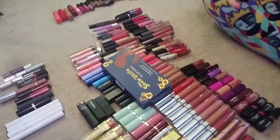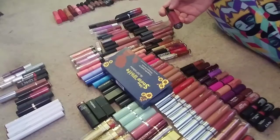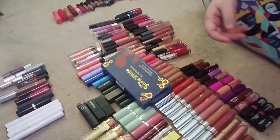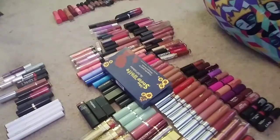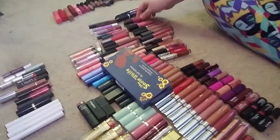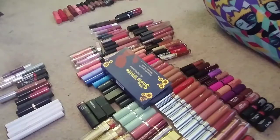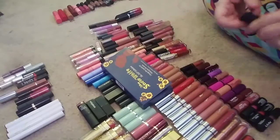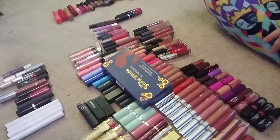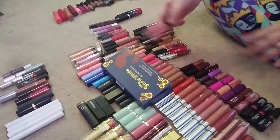Continuing with Wet n Wild — this one is in Berry Recognize and it looks gorgeous on, I love this color. This one is in Missy and Fierce, just your classic red. This one is in the shade Nice to Fuchsia. And this one is in the shade Pink Really Hard — just your classic pink.